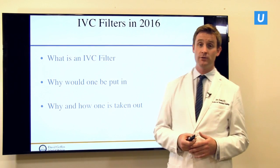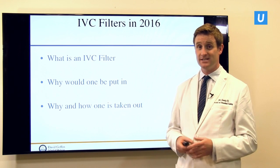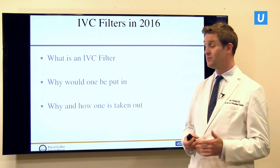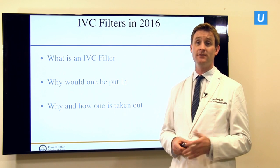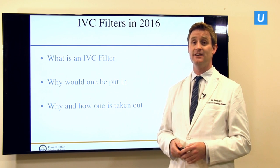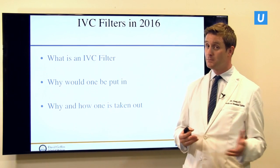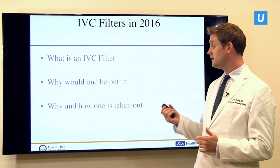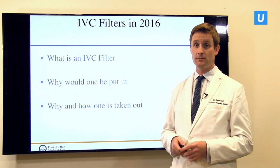I'm going to run through three very simple questions. First off, what is an IVC filter? Secondly, why would one be put in — why do patients have these placed, and a very large number are placed throughout the United States every day? And then thirdly and probably most importantly, why and how is one taken out, because this is where problems are developing increasingly.